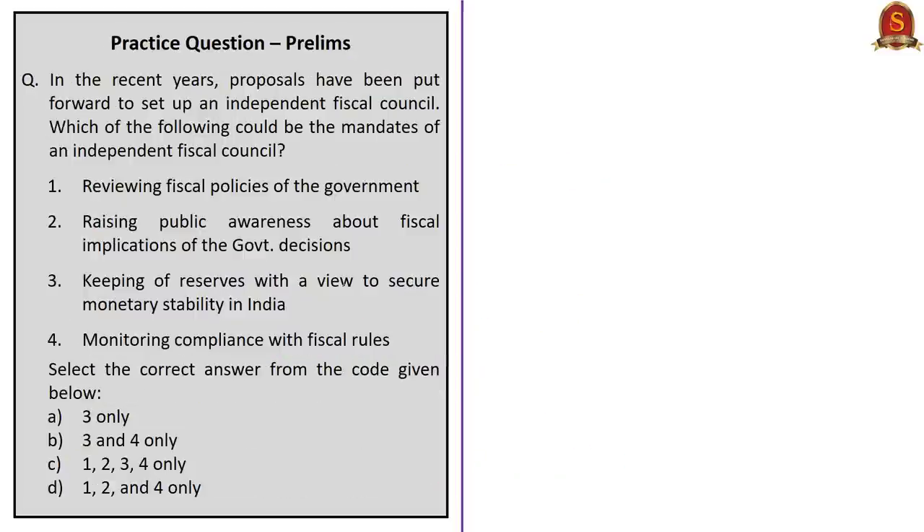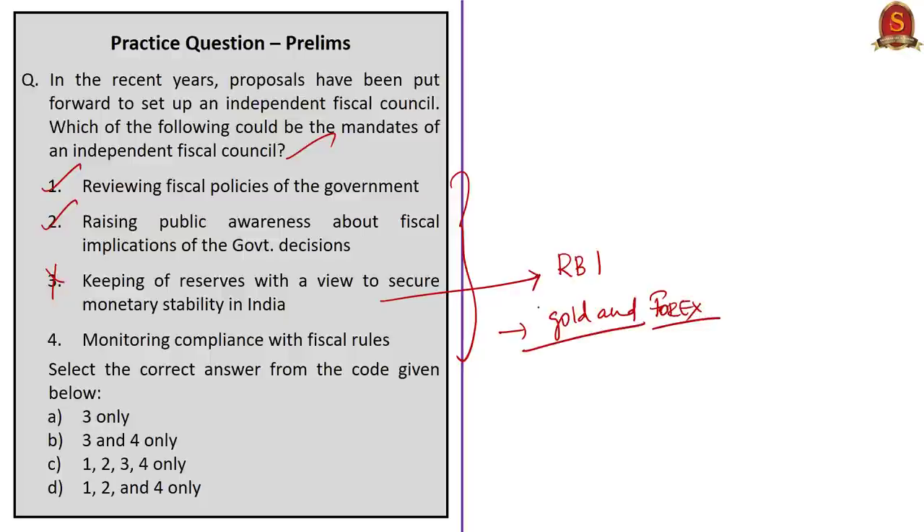Next question: Which of the following could be the mandates of an independent fiscal council? Mandate 1 — reviewing fiscal policies of government — is correct. Mandate 2 — raising public awareness about fiscal implications of government decisions — is correct. Mandate 3 — keeping reserves to secure monetary stability — is incorrect, as this is the mandate of the Reserve Bank of India. Mandate 4 — monitoring compliance with fiscal rules — is correct. Eliminating Mandate 3, the answer is Option D: 1, 2 and 4 only.